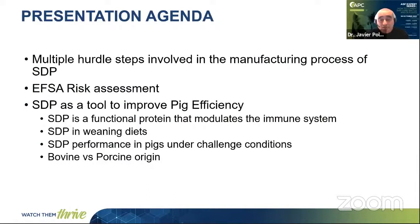The agenda for today: I'm going to talk about the multiple biosafety steps involved in the manufacturing process of spray-dried plasma, the very recent risk assessment conducted by the European Food Safety Agency, and also about the use of spray-dried plasma as a tool to improve pig production efficiency. You should know that spray-dried plasma is a functional protein that is able to modulate the immune system.